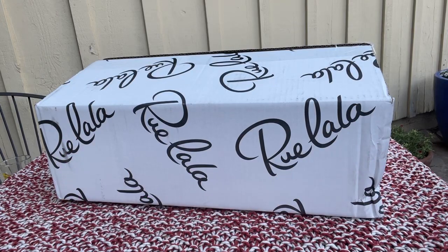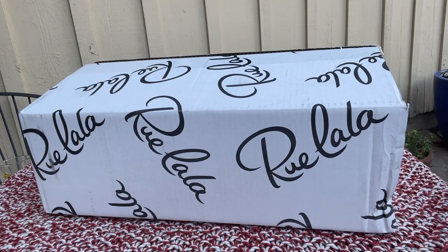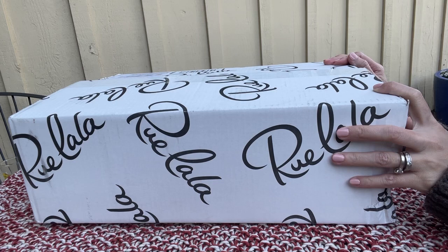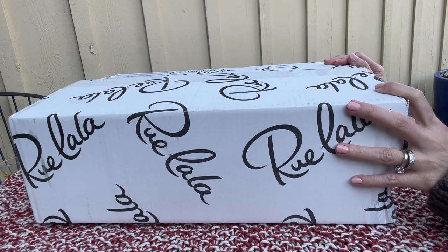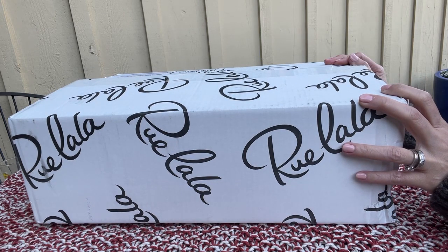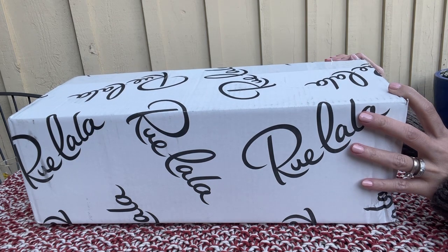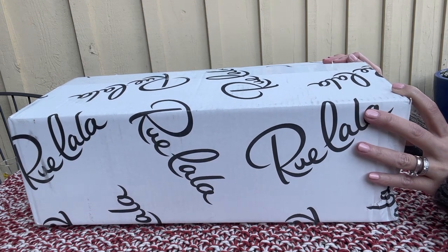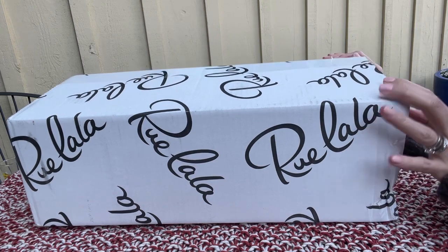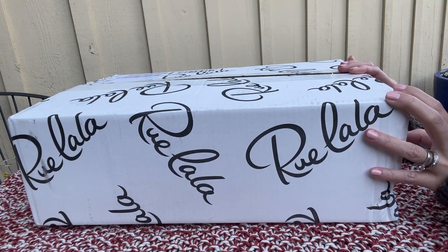Hi everyone, this is Leah, welcome back to my channel. One day I was browsing at Rue La La, as you can see from the box, and I saw this bag from Tory Burch. I always like this style — the mixed leather from Tory Burch — but the bag itself, this particular bag, is too large for me. So I asked my sister if she wants it and she was thinking for an hour or two, and she finally said yes. So let's take a look — this is from Rue La La. I already cut open the box so I don't have to do it in front of the video.